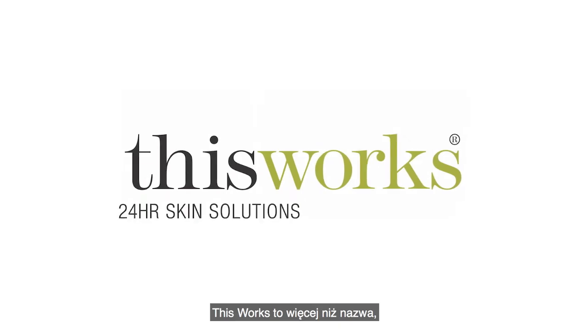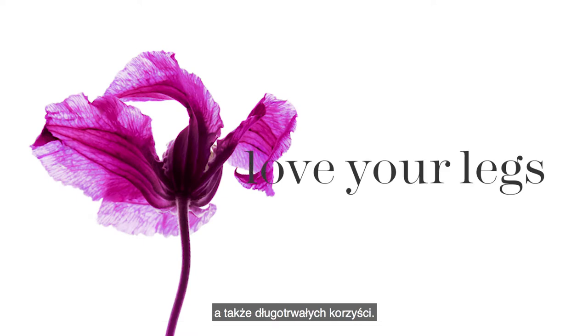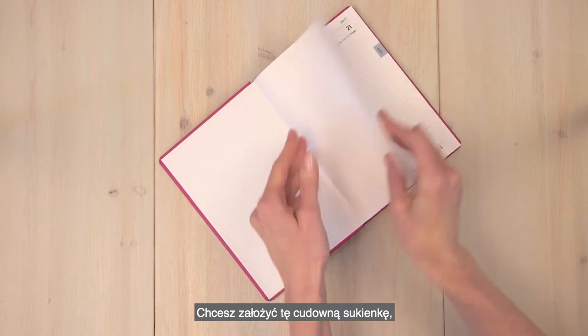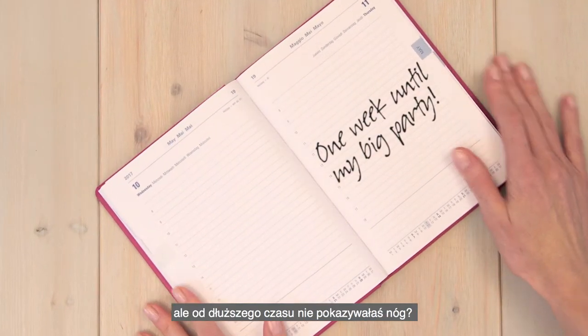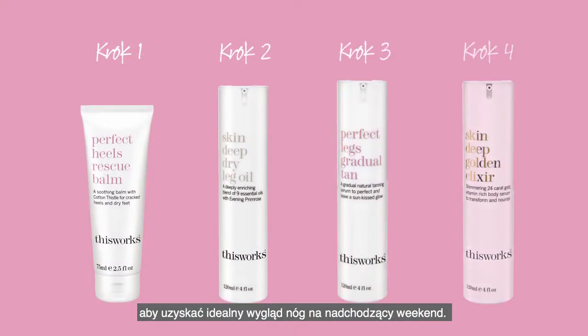This Works is more than our name — it's a promise to deliver instant beautifying effects as well as long-term benefits. You've only got a week until that big party, but you've got a really nice dress you want to wear and you haven't had your legs out for a while. Follow this easy four-step routine for perfect looking legs in time for the weekend.